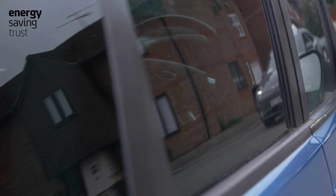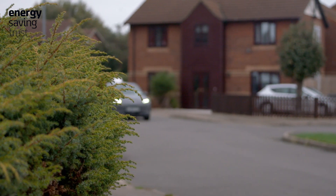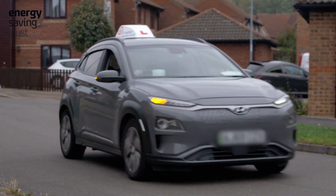It does depend on how you drive it. My annual mileage in the Kona is around 30,000 miles a year, and it costs me less than a thousand pounds to fuel up. When I used to teach in a petrol or diesel car, I also did around 30,000 miles a year, and it cost me around four and a half grand a year to fuel up.